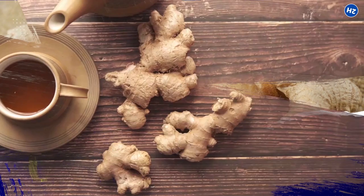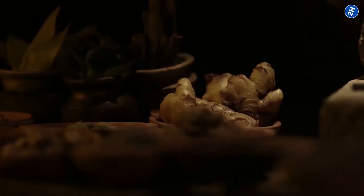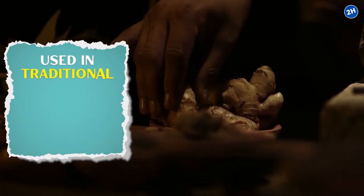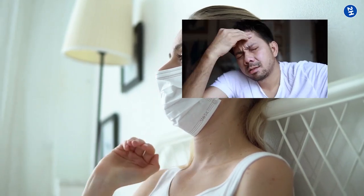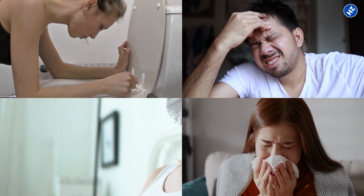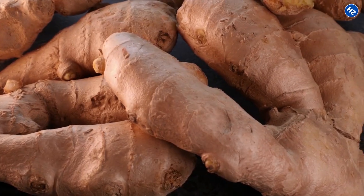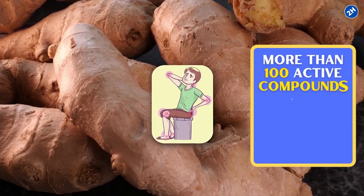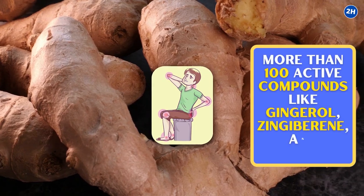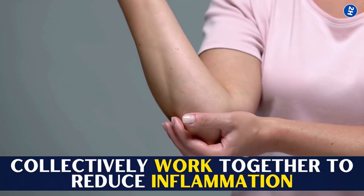2. Ginger. You might have had ginger tea, but do you know it prevents inflammation? Ginger has mostly been used in traditional medicine due to its exceptional healing properties. Conditions like migraines, cold, nausea, and arthritis stand no chance against ginger. Ginger reduces inflammation as it contains more than 100 active compounds, like gingerol, zingiberine, and zingerone, which collectively work together to reduce inflammation.